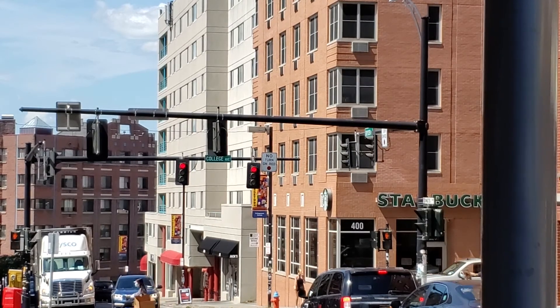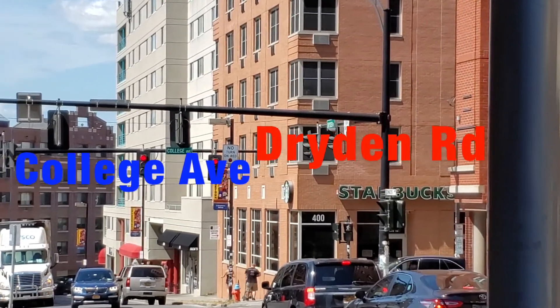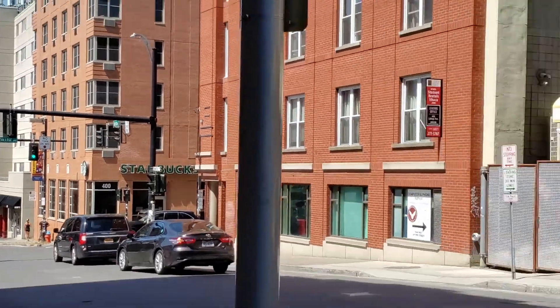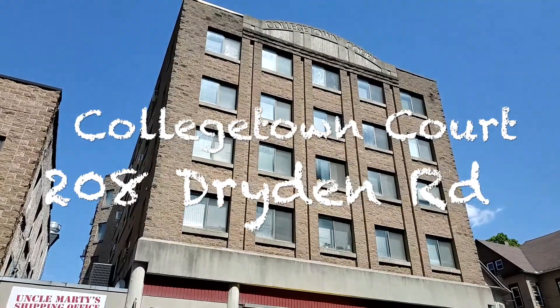We're in Central Collegetown today to talk about the Collegetown Court building. The building is located at 208 Dryden Road, just steps up from the main intersection in Collegetown, which is at College Ave and Dryden Road. You can see the Collegetown Court building here behind me. This is a five-story sand-colored building that was built in 1985.